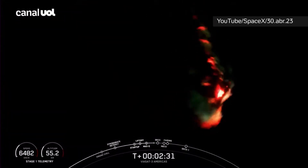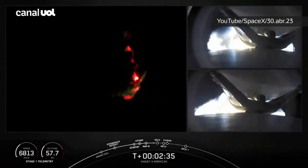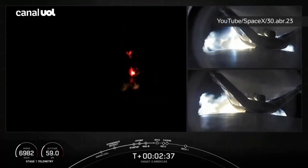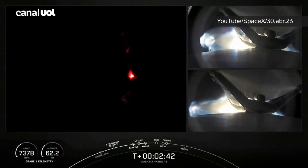As a reminder, we are not landing our side boosters or center core today due to performance needed on today's mission. You can see on your right-hand screen a view of the separation mechanisms from the center core to the side boosters.